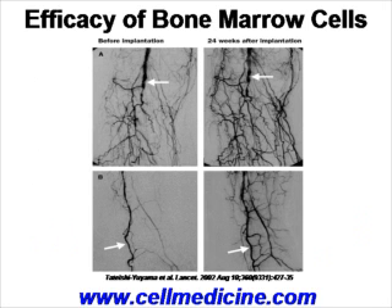This concept was first published in 2002 in the journal Lancet in patients with critical limb ischemia. What is shown here is angiography data. The left-hand panel shows before implantation of bone marrow stem cells, and the right-hand panel shows 24 weeks after. A much higher number of blood vessels can be seen 24 weeks after, and the arrows point to the proximal areas where the stem cells were implanted.